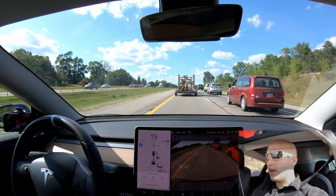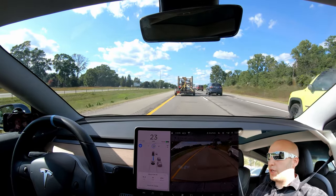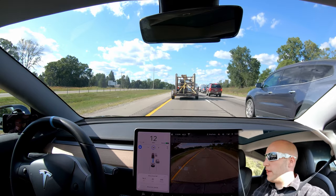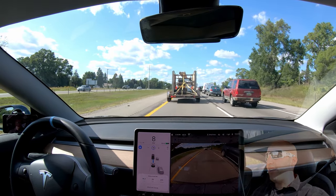One benefit of this crazy stop-and-go traffic is that autopilot nag takes much longer, so you can take your hands off the wheel when it's going this slow and relax a lot more than you can at higher speeds. Still not worth it — I just want to go — but yeah.